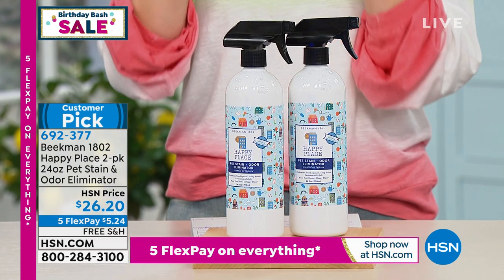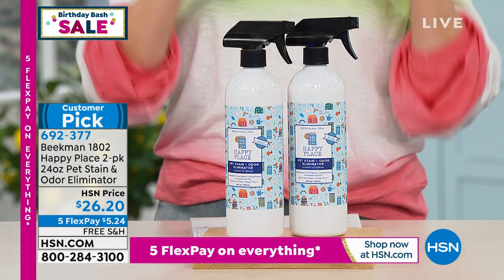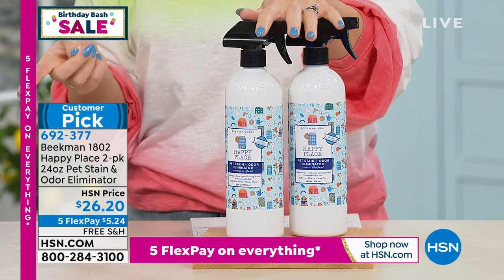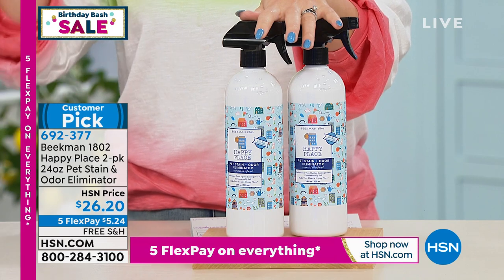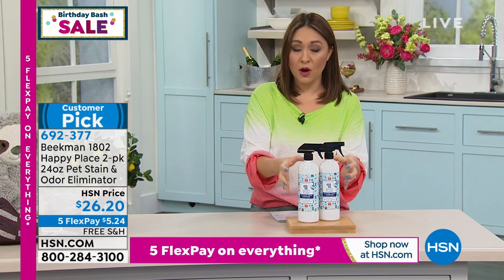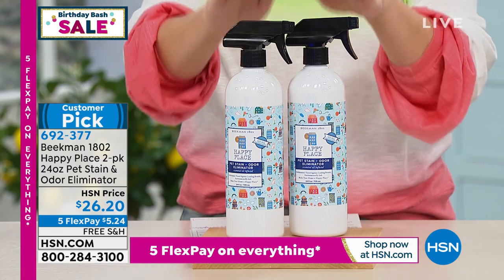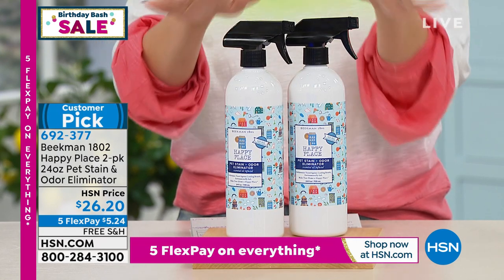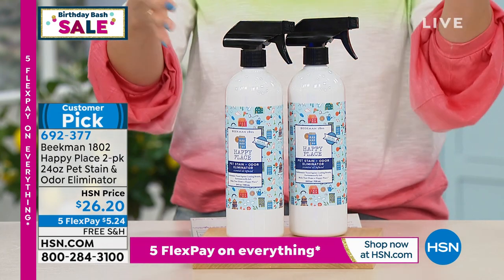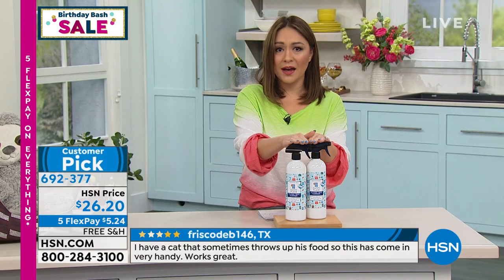What if I could give you something that actually eliminates the odor and eliminates the stain? Pets' noses are supercharged — even if you think you've cleaned something, they can go back and say 'I was already here,' and they become repeat offenders. We're going to stop all of that. Look at how big these bottles are. We're going to remove the stains, remove the odor — not cover it up. It's a two-pack of the pet stain and odor eliminator, both 24 oz bottles. Item number 692-377, $26.20 for both.